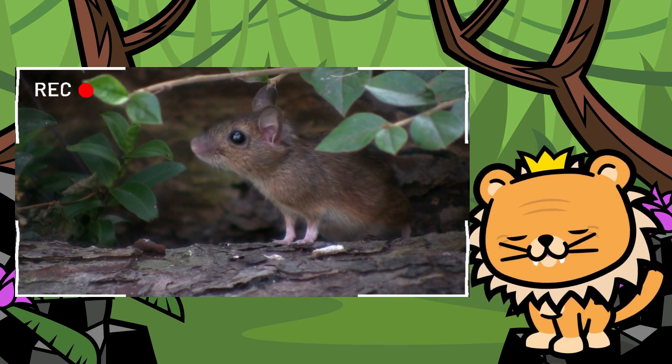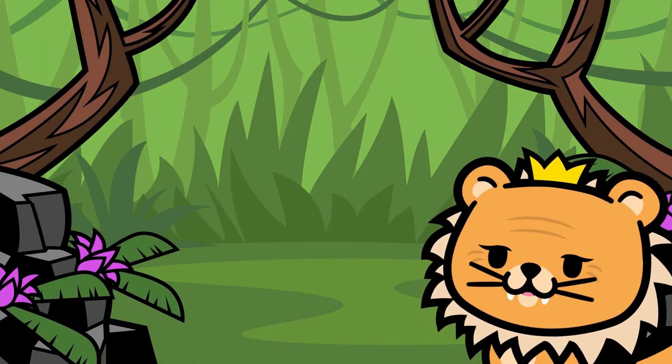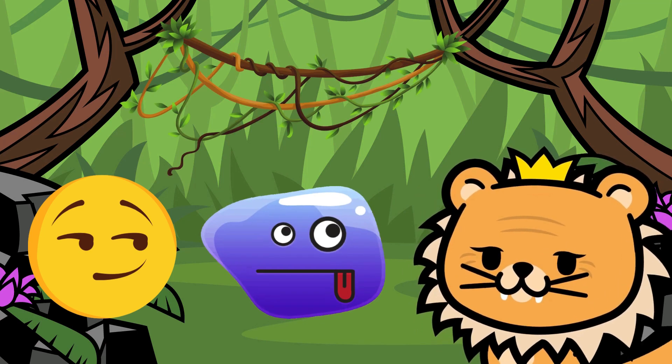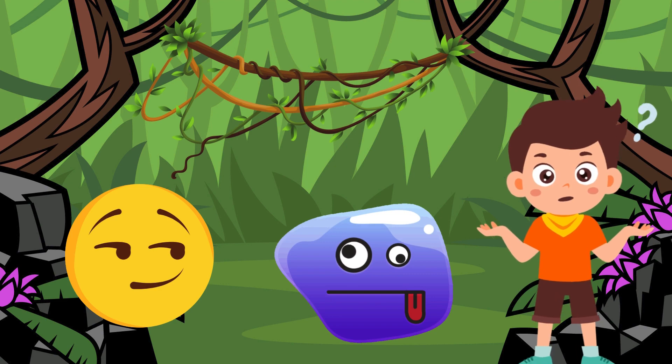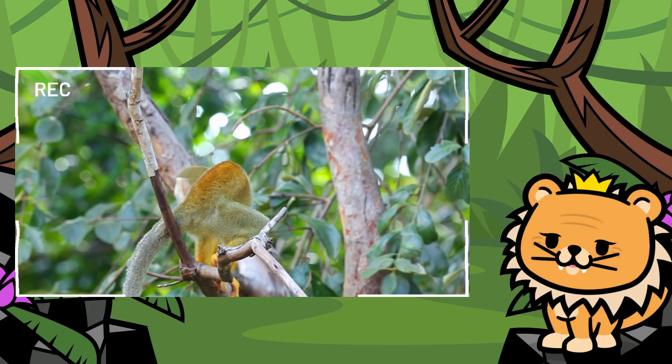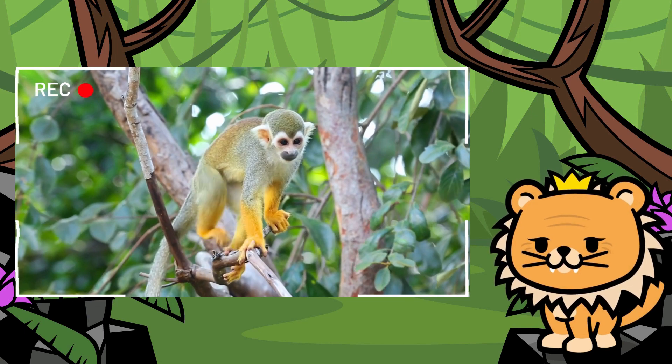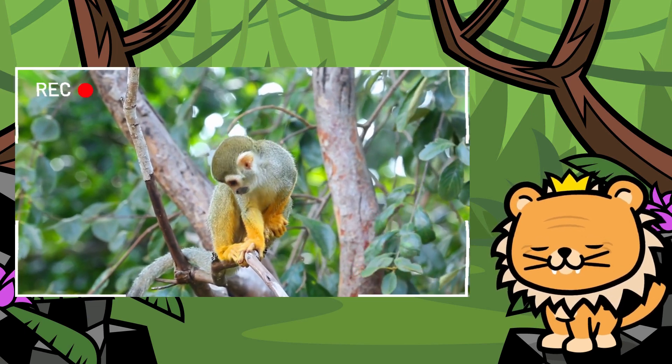Now, who's next on our list? Our next friend is very mischievous and playful, and loves to swing from branch to branch and make funny faces. Can you guess who it is? Exactly! It's the playful monkey, always full of energy and mischief. It's impossible to get bored with him around.